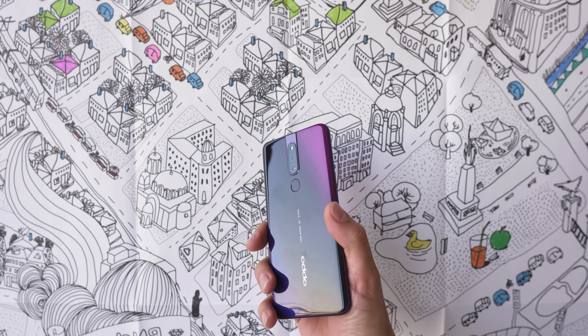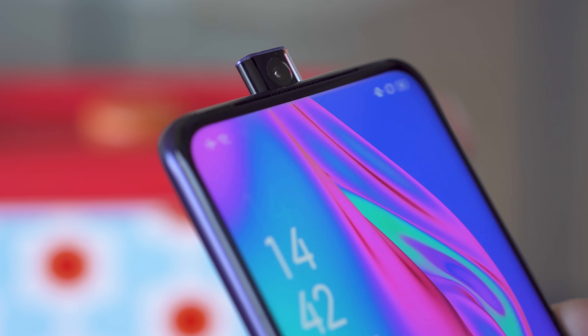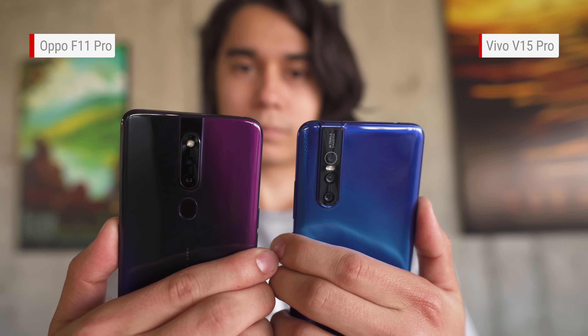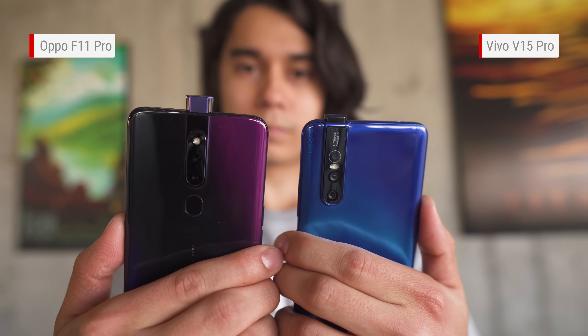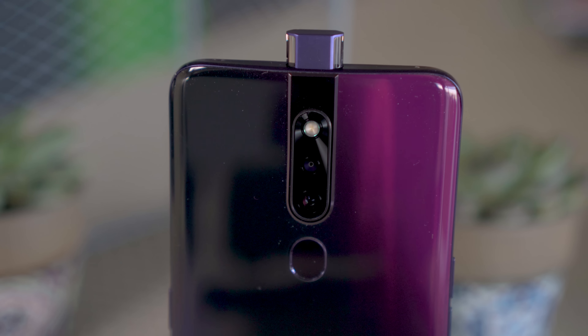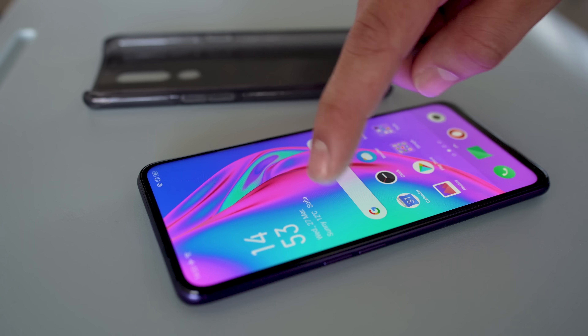Waterproofing probably wouldn't even be possible, thanks to one of the F11 Pro's key features: the motorized pop-up selfie cam. It hides inside the body and comes out when you need it. It isn't slow, but we've seen faster on other phones. Oppo did a nice job with the aesthetics here though — the selfie cam is directly in the center, in line with the rear camera bump. It all looks symmetrical and kind of satisfying.